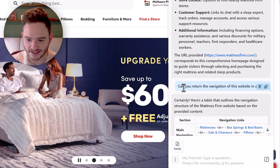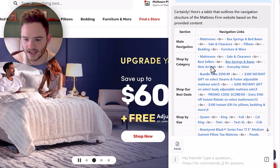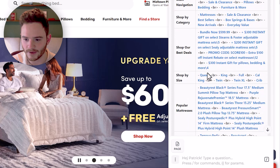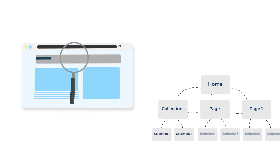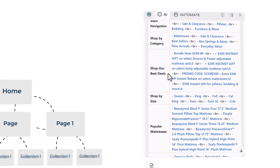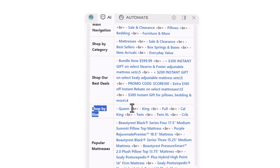It may not do a perfect job, but it's doing fairly well — returning the main navigation, shop by category, shop our deals, shop by size. If you wanted to replicate a competitor's navigation, which is a huge portion of e-commerce SEO, you can look at this and figure out what pages you need — like a shop by size section with pages on queen, king, full, etc. There's all kinds of fun stuff for competitor research and content strategy.